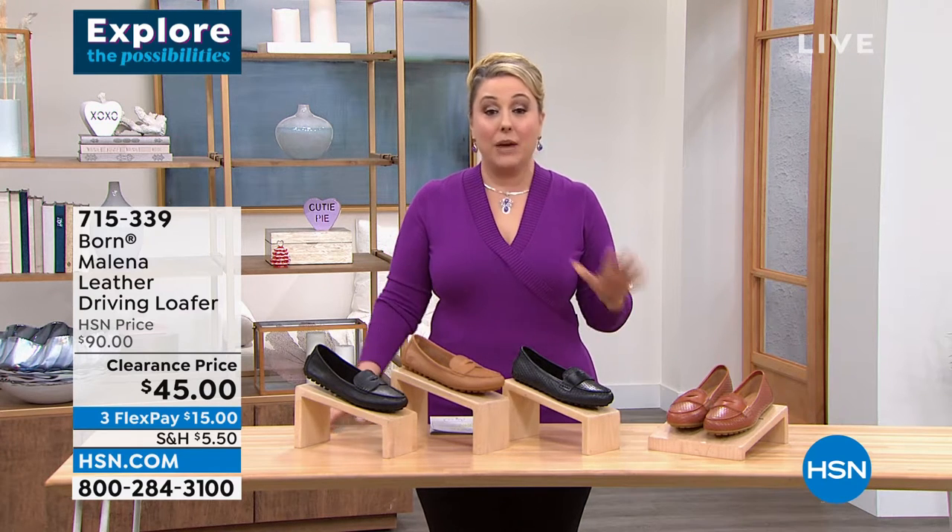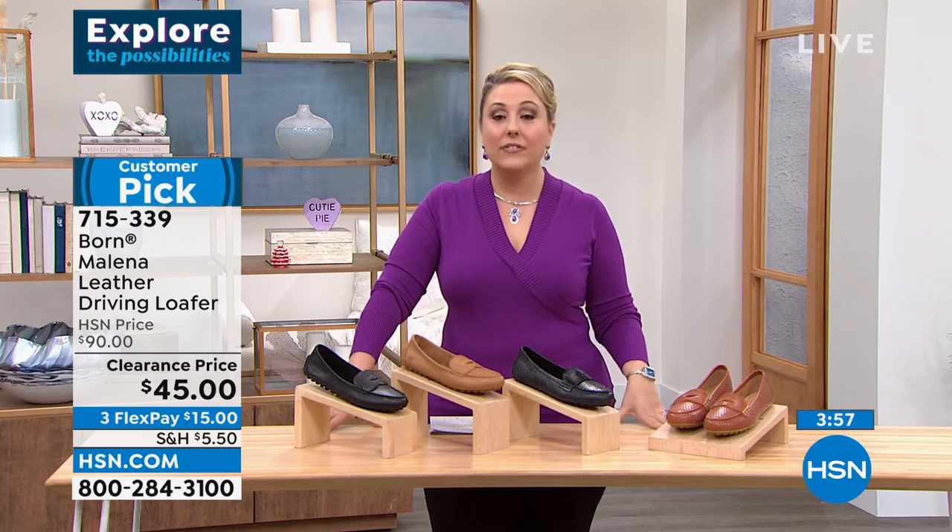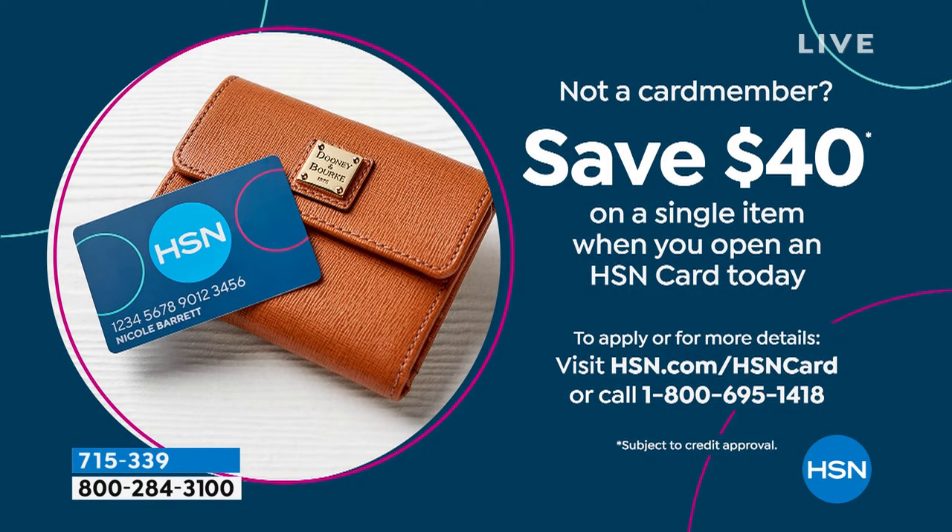This is the customer pick on hsn.com, and I want to remind you again of that $40 coupon. If you're saying I'd love a new pair of shoes and I've got $5, go to hsn.com, put an HSN card in the search. I'm going to give you a $40 coupon towards whatever you want, or call the 800 number 695-1418.